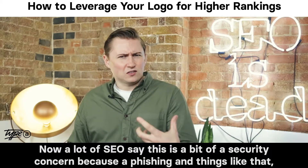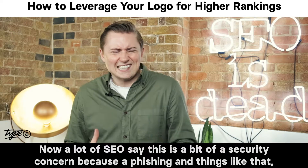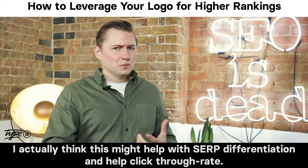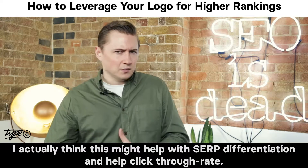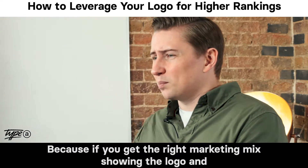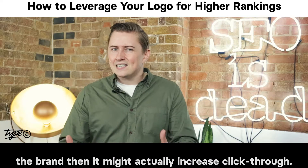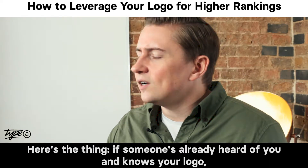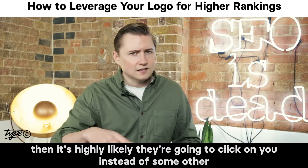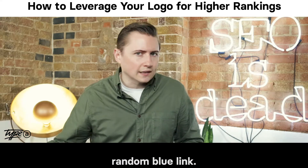A lot of SEOs say this is a bit of a security concern because of phishing and things like that, but the thing is, I'm a brand guy. I actually think this might help with SERP differentiation and help click-through rate. Because if you've got the right marketing mix, showing the logo and the brand might actually increase click-through. Here's the thing — if someone's already heard of you and knows your logo, then it's highly likely they're going to click on you instead of some other random blue link.